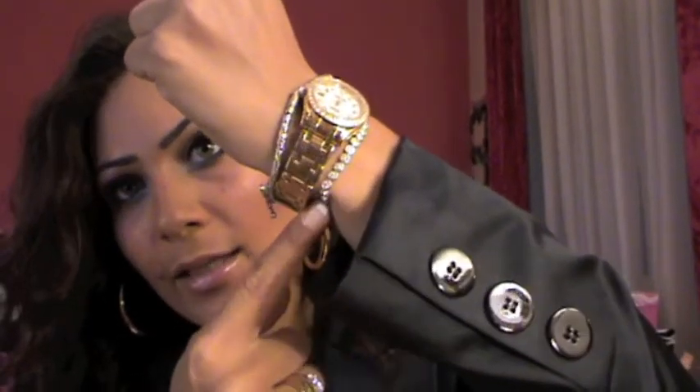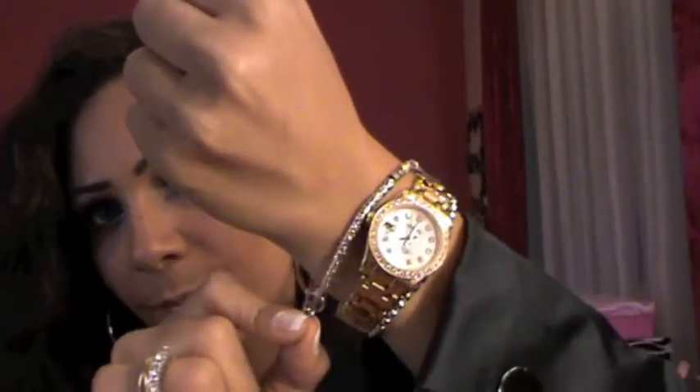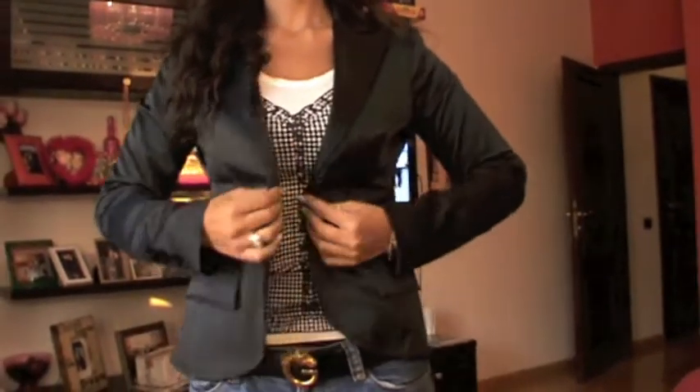Moving on to the outfit — for my accessories, I'm wearing these gold hoop earrings. For my necklace, I'm wearing this Fendi necklace that has my fiancé's initial. I have my tennis bracelet, my Rolex watch, and this piece I got from Italy that has a star. Then I have my two engagement rings and my everyday ring.